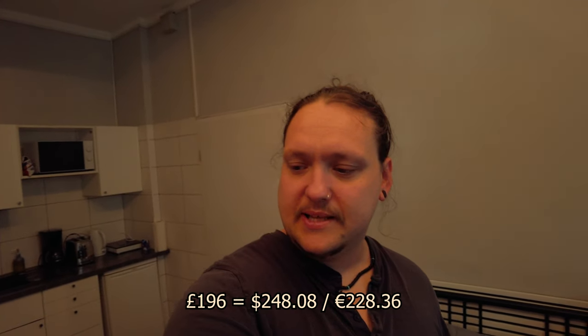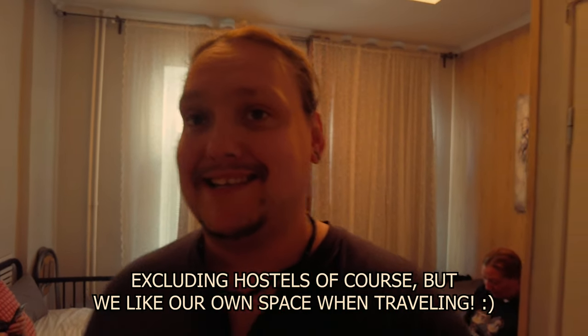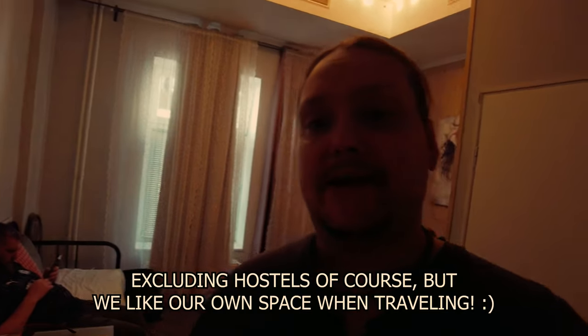We've got a pretty nice little place to stay. It was around £196 for two nights — that's the cheapest possible accommodation we could find. This little mini apartment, or Park Hotel I think it's called, is literally the cheapest we could find in Berlin at this time.